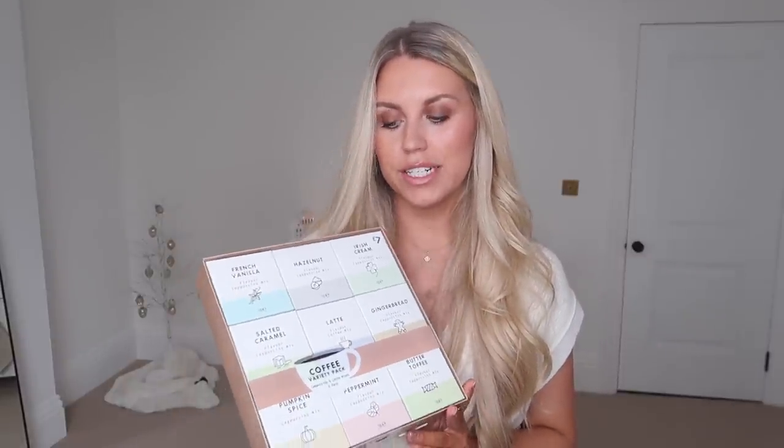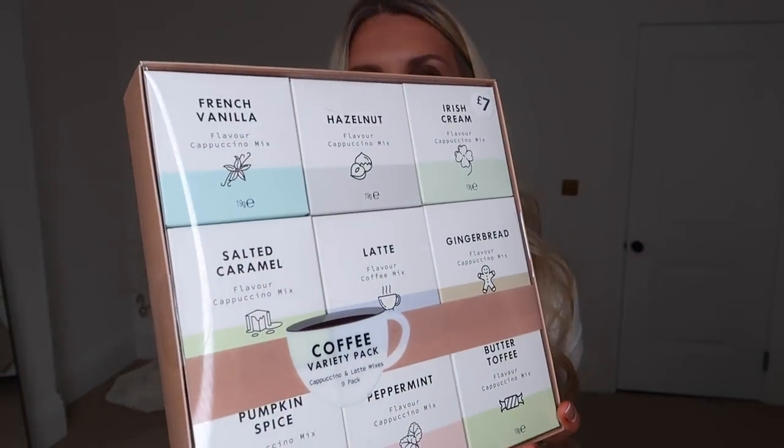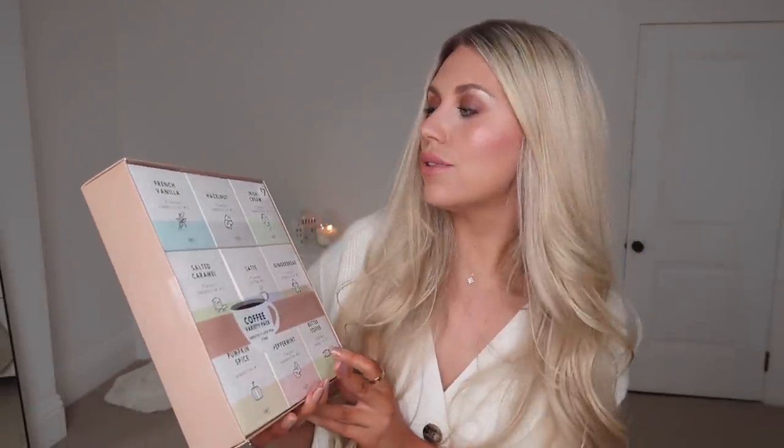This set at £7 is again for the coffee lover — I thought it looked really nice so I picked it up for this gift guide video. It includes nine different flavors: French vanilla, hazelnut, Irish cream, salted caramel latte, gingerbread, pumpkin spice, peppermint, and butter toffee — which sounded lovely. They also had some amazing stationery.